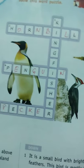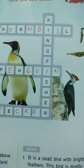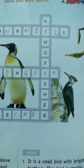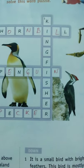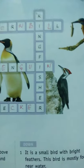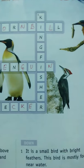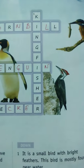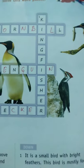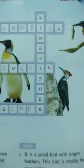It cannot fly and it makes its nest on the ground. Number four: it is the Penguin — it cannot fly and makes its nest on the ground. Number five: it has a long chisel-shaped beak and uses the beak to tap the bark of trees to find insects. What is the name of the bird? Woodpecker — yes!